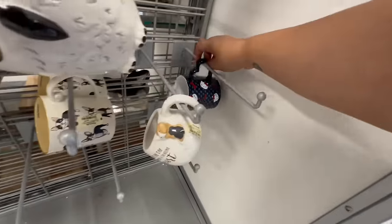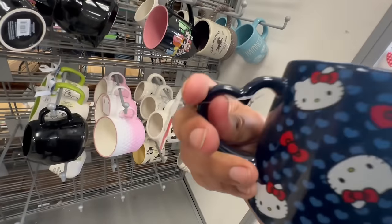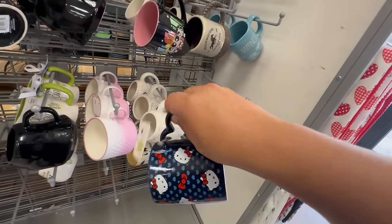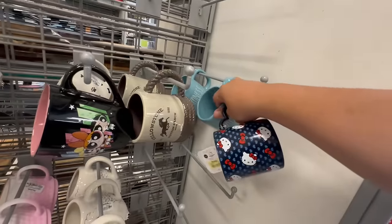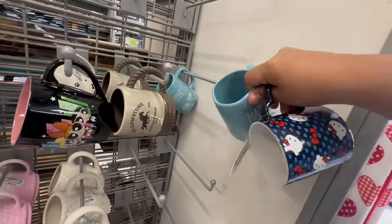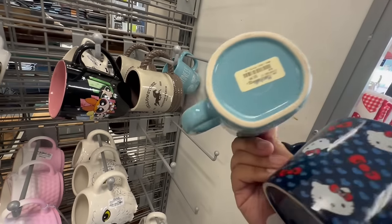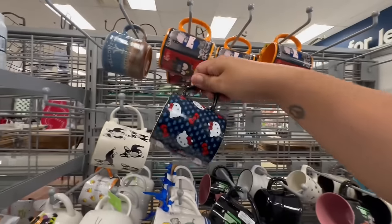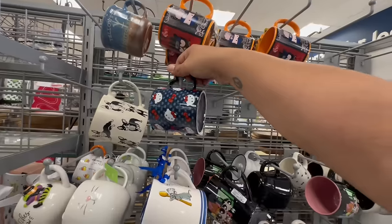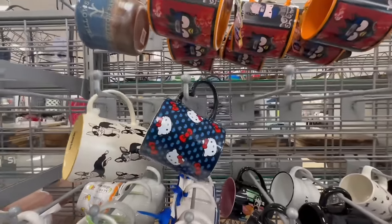Oh look at this one — I haven't seen this one before! The cute little hearts Miss Hello Kitty — this one is $6.99. And look at these Right Done mugs — $5.99. I'm going to put this here so somebody can snag it up. I have plenty of Hello Kitty mugs right now so I need to slow down!